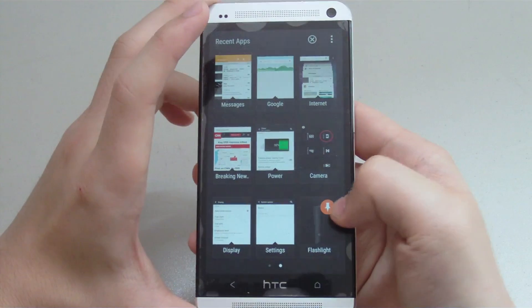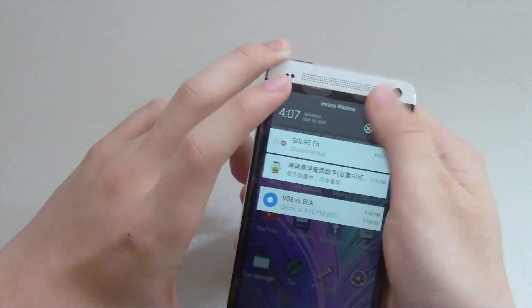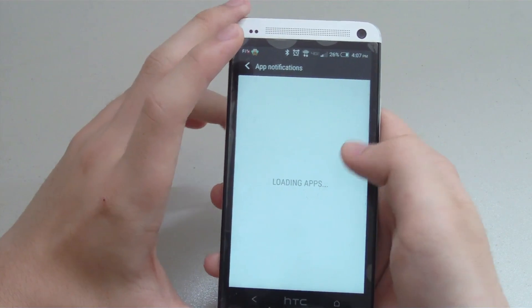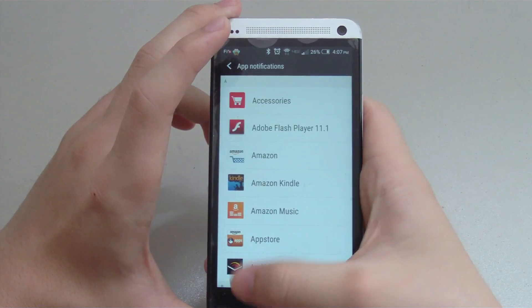The settings menu has a few new changes as well. Sound has been changed to 'Sound and Notifications,' and with Lollipop you can manage your app notifications and decide which apps you want to block and which apps to prioritize. The search function has also been added for faster access.